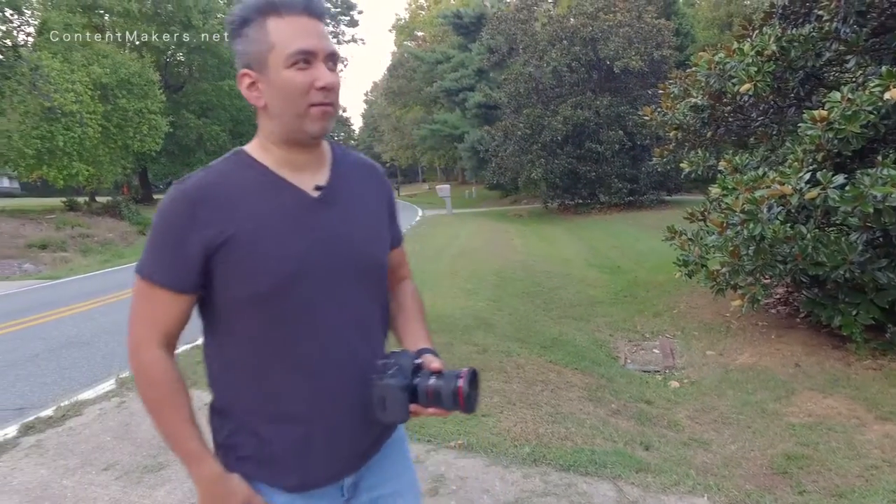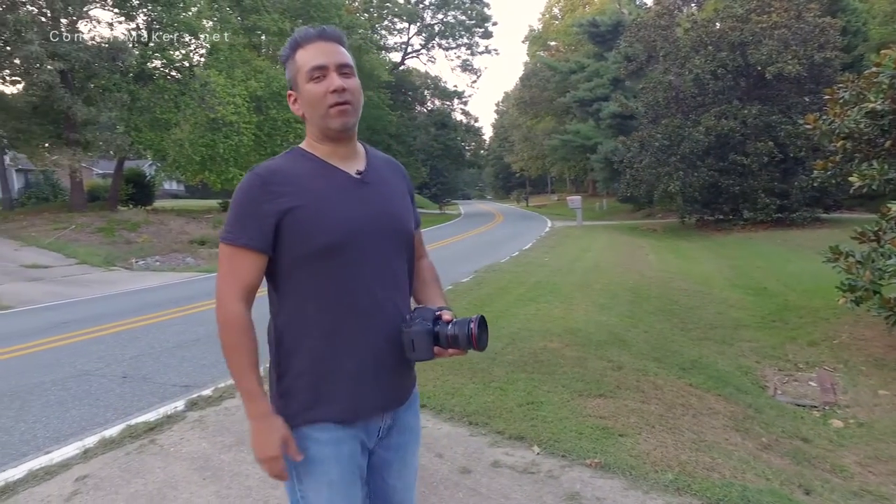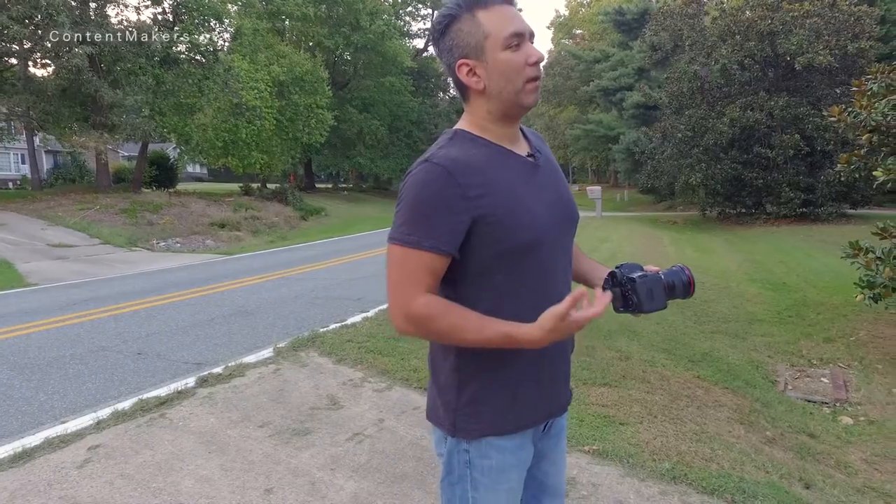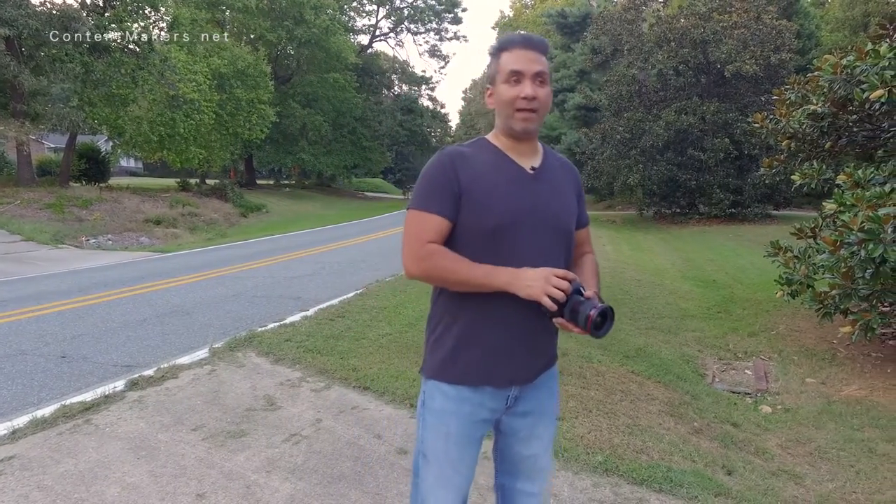I apologize for not making a video last week — it was a holiday. I'm still trying to wrap up the video tour series, so this is number seven and I'm covering the outside of the house.